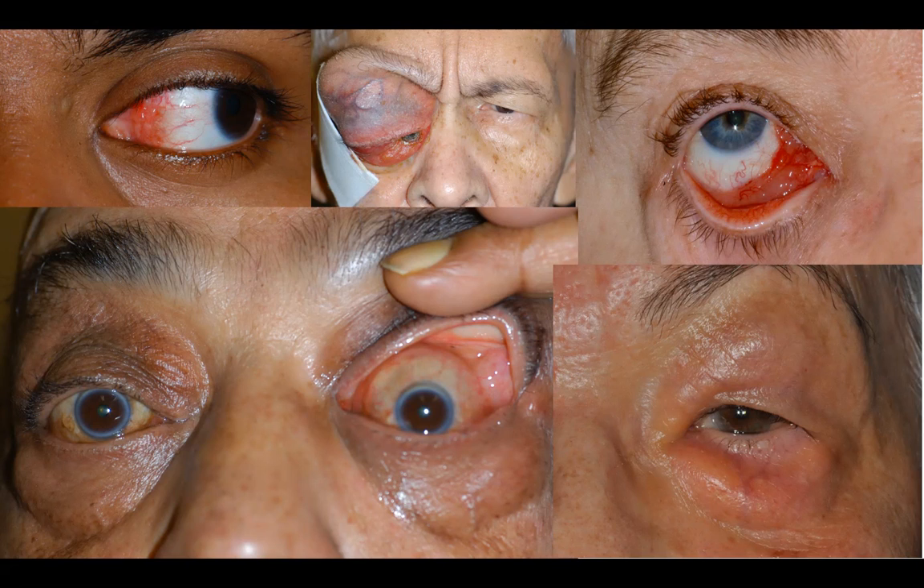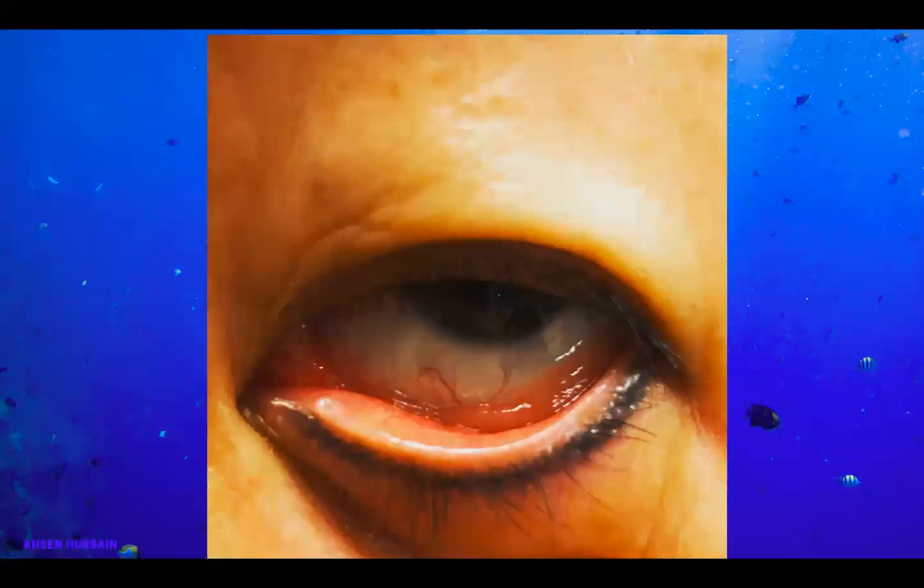It can be tricky to diagnose. One thing I would say to you, if you're a resident starting your training, is always, always check the fornices. Pull the lower lid away from the globe, check the deep fornix, evert the upper eyelid, make sure you're happy with the fornices. You may have a very subtle lesion sitting there, such as a salmon patch.